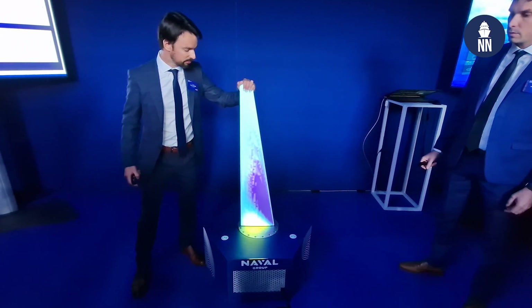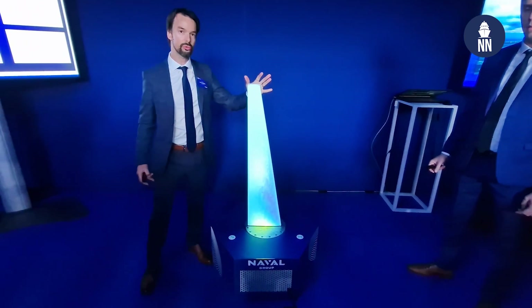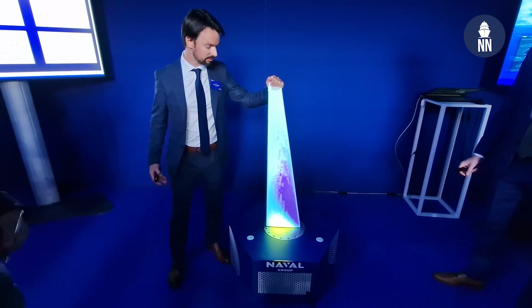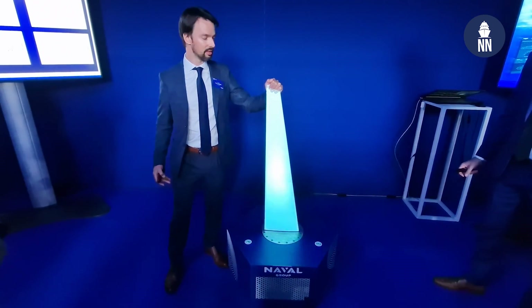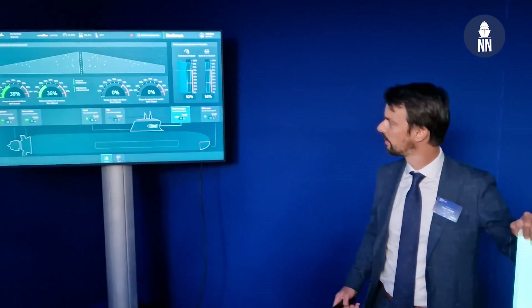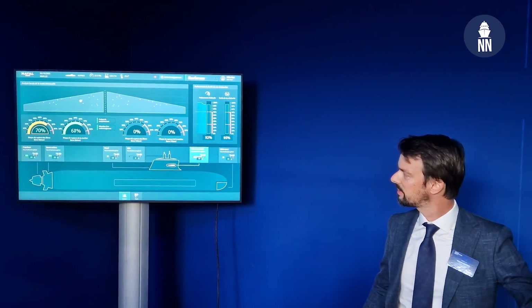If there is a rough sea state or a strong battle, we can have some damage on structures and it gives real-time information to the users about how the structure behaves. We can then give assistance to the user to modify the profile of the mission to be sure to stay safe even if there is damage.